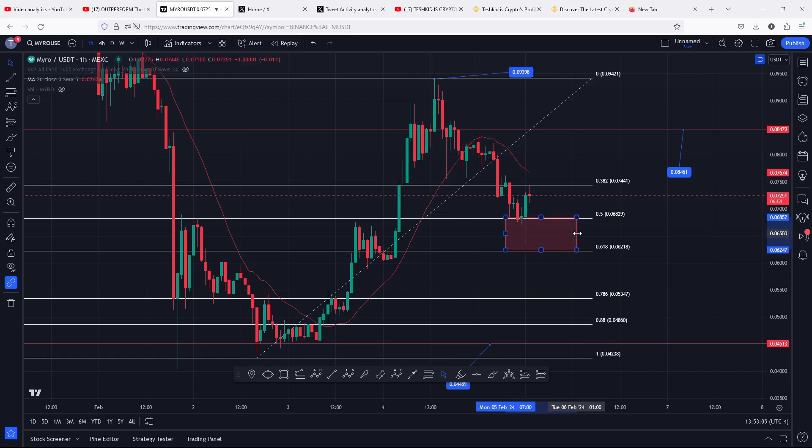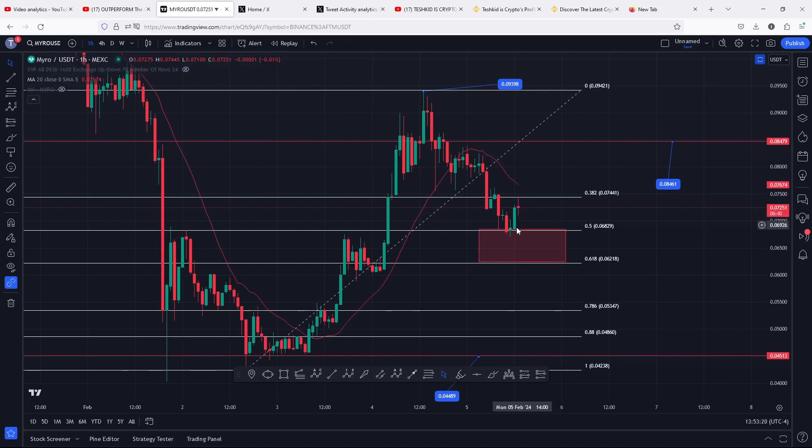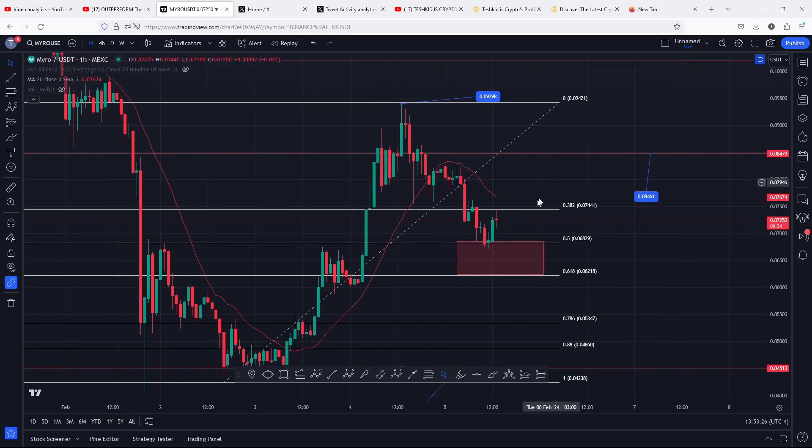You can easily see that we have seen a bit of a retracement into this area, and at some point we saw a reaction at the fib level 0.5, giving us a slight bounce to the upside. There are chances that in case we continue seeing an increase in buying pressure and higher prices, we can easily get a retest of the 0.08461, which is a key area of resistance.